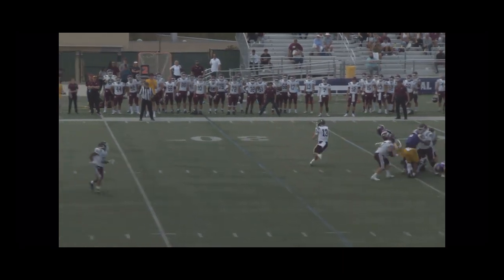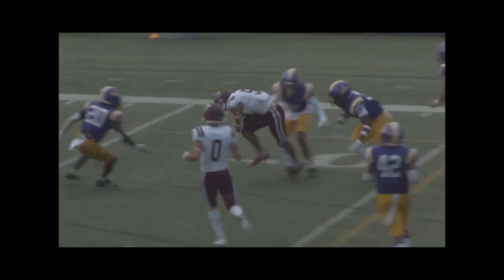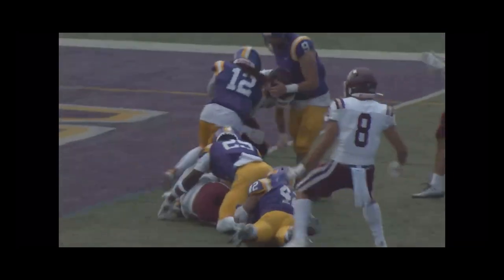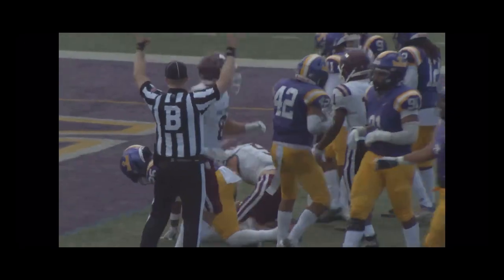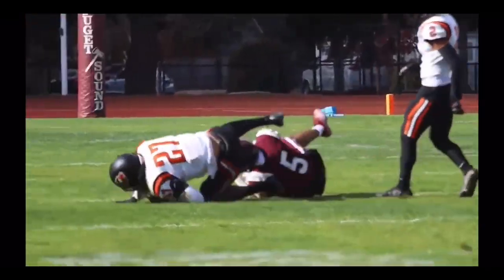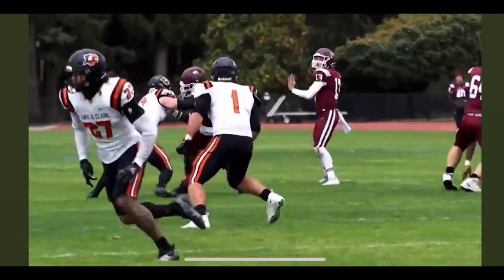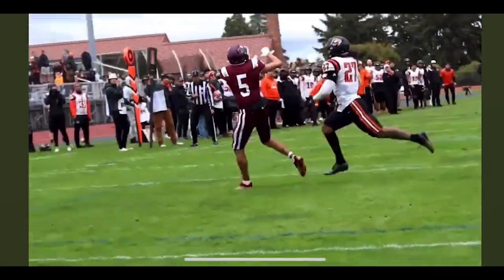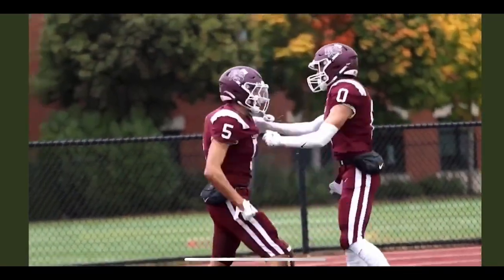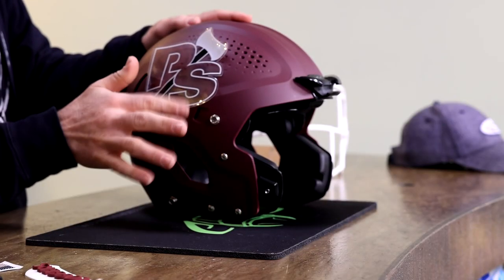Welcome back to the Heads Up Show. I'm Steve and this video is for Joe Gallagher, a wide receiver at Puget Sound. We're putting together this awesome Vysis Zero Two helmet with all the fixings including custom 3D bumpers. Joe is going to be the trendsetter because the team does not use 3D bumpers yet. We made decals for him. Let's get into building this thing and I'm going to talk a little bit about Joe and a little bit about Puget Sound.